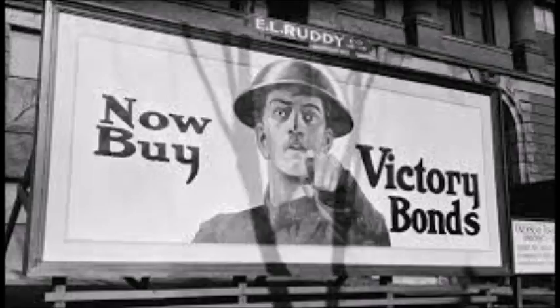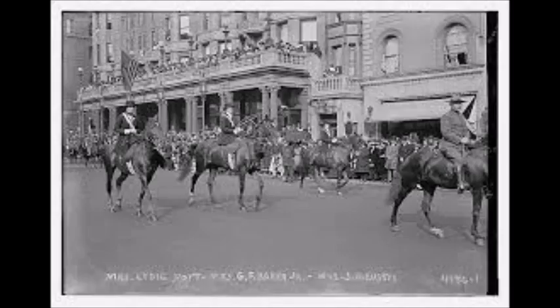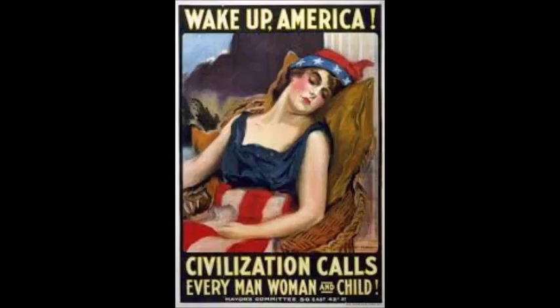"Wake Up America!" This poster is a woman dressed in stars and stripes. It symbolizes America is asleep. The United States entered the war on April 6, 1917. On April 19, James Montgomery Flagg's poster was featured in Wake Up America Day in New York City. Actress Mary Arthur was Flagg's model for Columbia, who is a personification of America and liberty. In the poster, she is shown asleep wearing patriotic stars and stripes. She is also wearing a Phrygian cap,